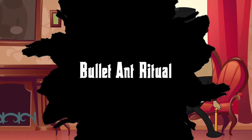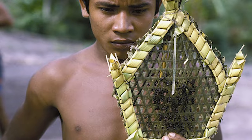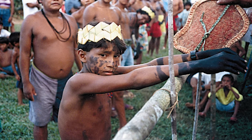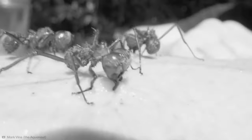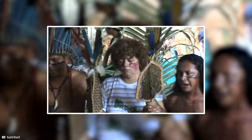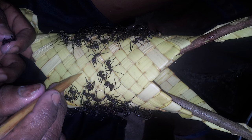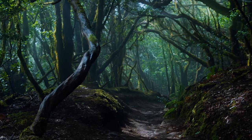Number 6: Bullet Ant Ritual. In the vast cultural tapestry of the Amazon, few rituals capture the imagination quite like the initiation of the Sateré-Mawé tribe. Young men seeking passage into adulthood must endure this agonizing rite, which involves wearing a glove filled with bullet ants — insects known for delivering the world's most painful sting. The venom-induced pain has been likened to being shot, hence the name. Participants endure waves of excruciating pain for up to 10 minutes, often dancing to distract themselves. This ordeal is repeated multiple times over months, underscoring the values of bravery, endurance, and communal support — crucial traits for survival in the demanding Amazonian environment.